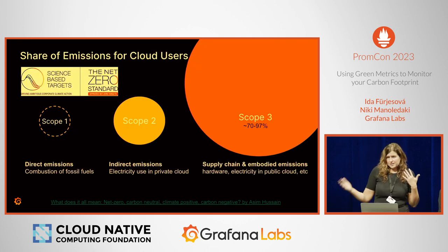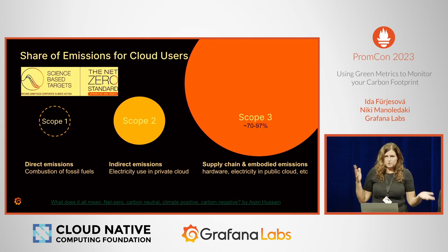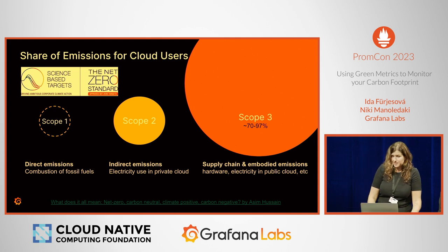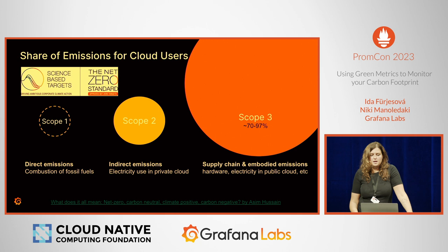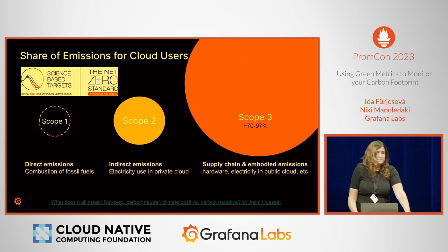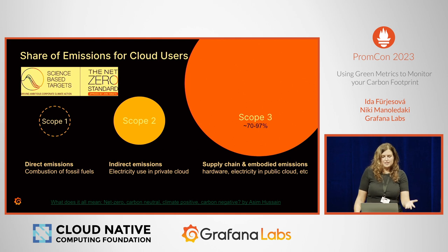There are categories for emissions. Scope 1 are direct emissions — for instance, driving your car and burning fuel. Scope 2 is indirect, like using your laptop plugged into electricity. Scope 3 is upstream, like the energy used to produce the hardware. In cloud, we don't care about Scope 1. We care about indirect emissions: electricity used in private cloud is Scope 2, and electricity used in public cloud is Scope 3.